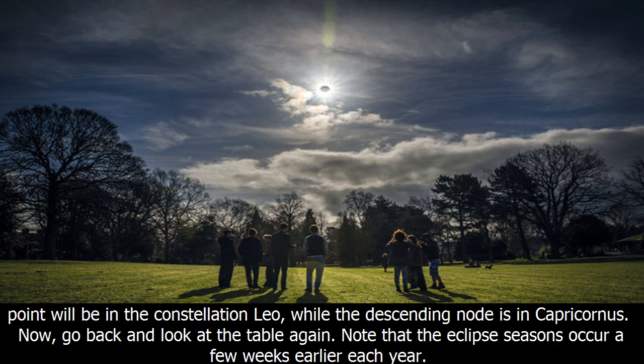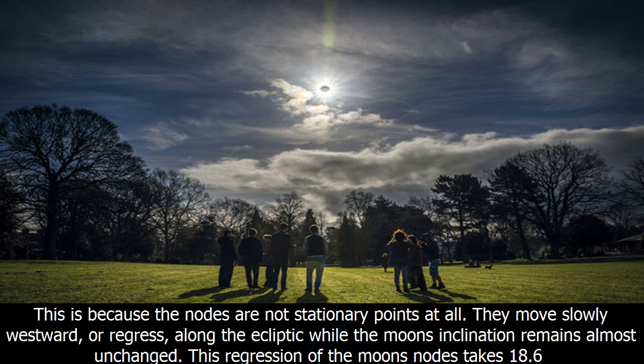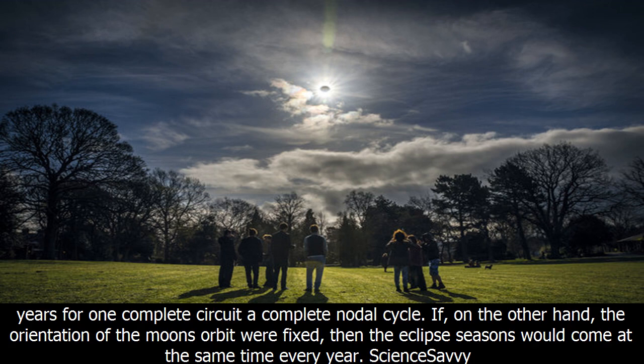Note that the eclipse seasons occur a few weeks earlier each year. This is because the nodes are not stationary points at all — they move slowly westward, or regress, along the ecliptic while the moon's inclination remains almost unchanged. This regression of the moon's nodes takes 18.6 years for one complete circuit — a complete nodal cycle.